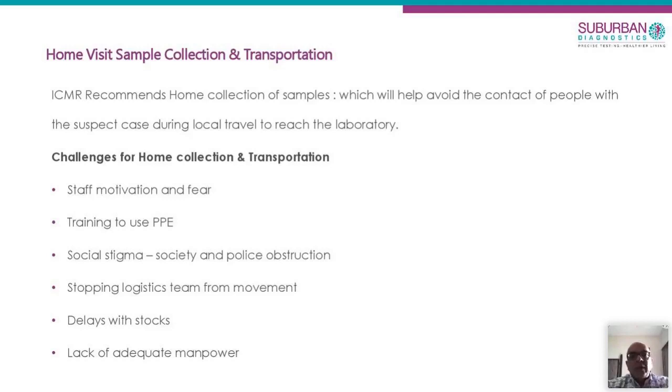We've also had challenges with delays in stocks — PPEs and masks are always in short supply. And of course, because of the lockdown situation, there's always a challenge of getting adequate manpower.